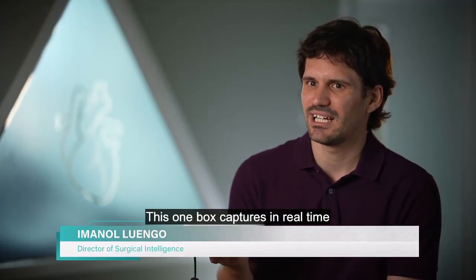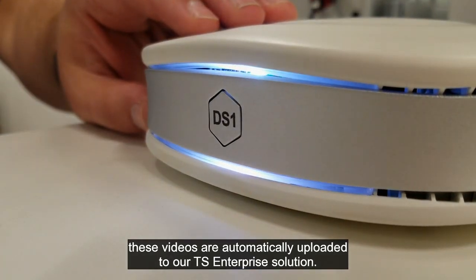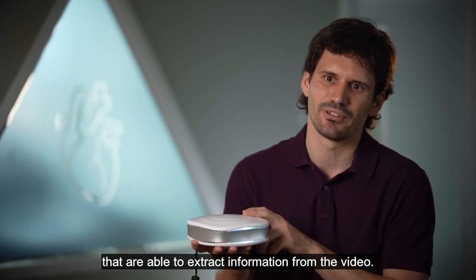A medical school at your fingertips that's powered by AI. This one box captures in real-time the surgical video feed from the laparoscopic cameras. At the end of the procedure, this video is automatically uploaded to our TS Enterprise solution, and it's also able to run AI algorithms in real-time that extract information from the video.